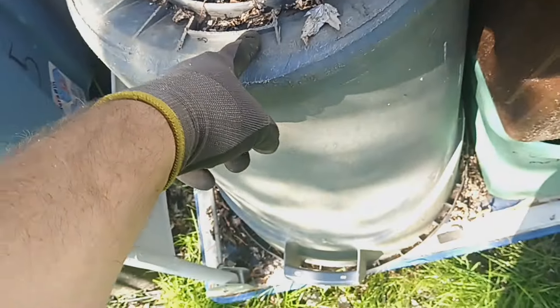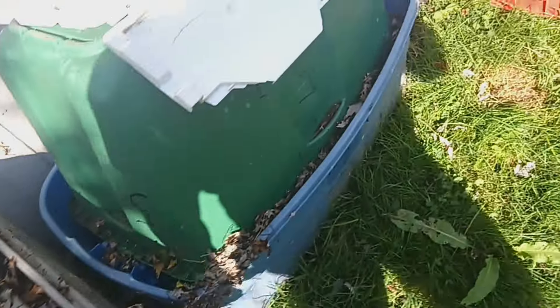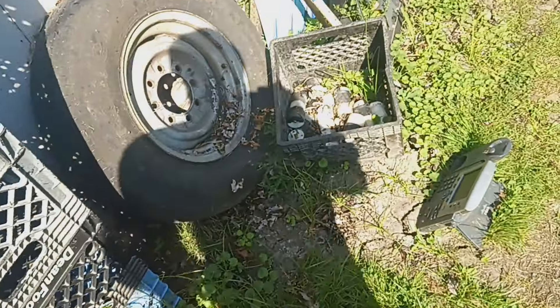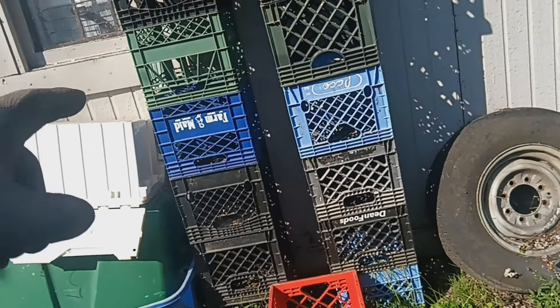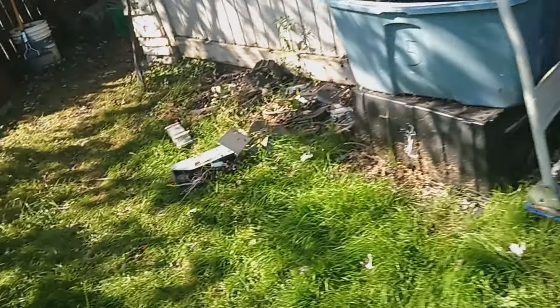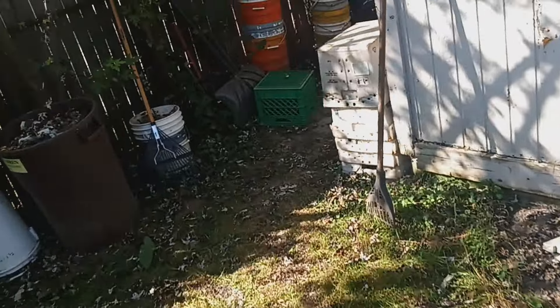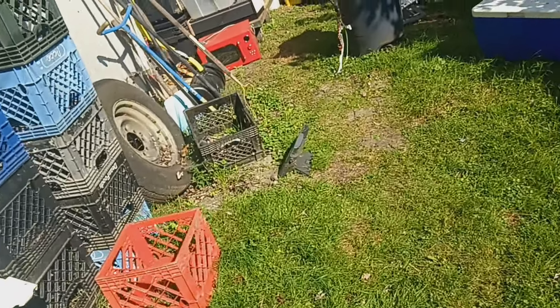Got a couple of these big cans that are going to go in the scrap yard because the bottoms are cracked on them — don't want them. Probably about 15 milk crates are going to go. Don't need all these damn milk crates either. Don't need any of this crap. See how I said I got buckets over here, totes over here — too much, too much.